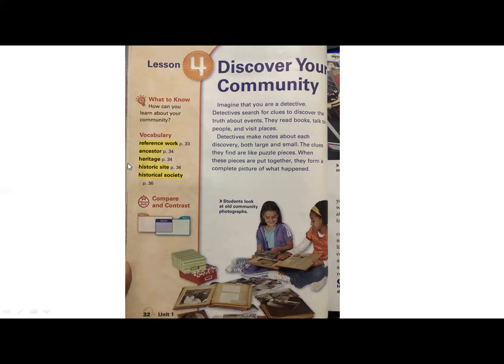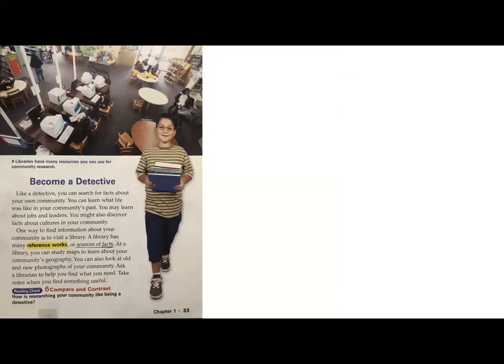We're going to go through some vocabulary as we read through the lesson. The opening sentence was 'imagine that you're a detective.' I want you to think that you're a detective and your job is to discover your community. How can you do that? Let's read to find out. Become a detective.